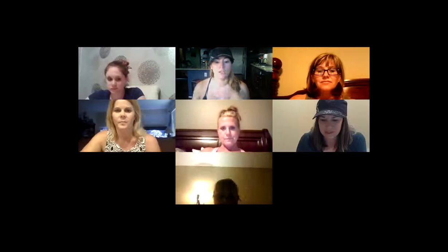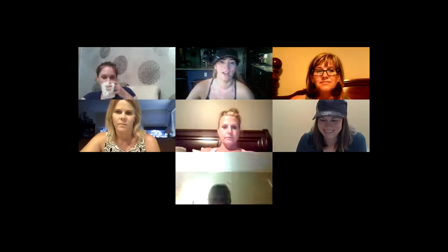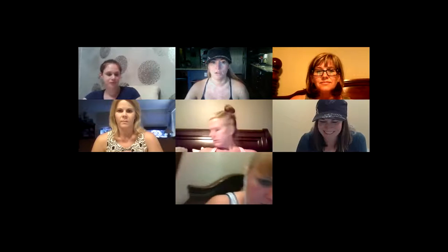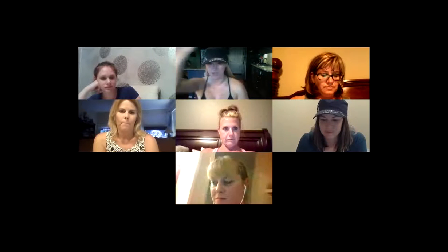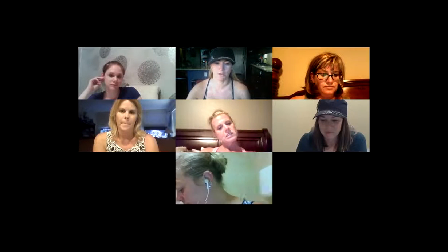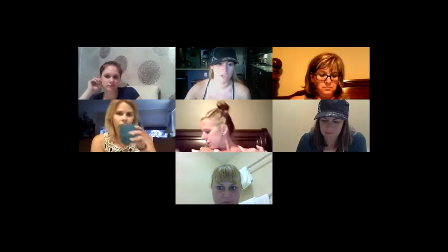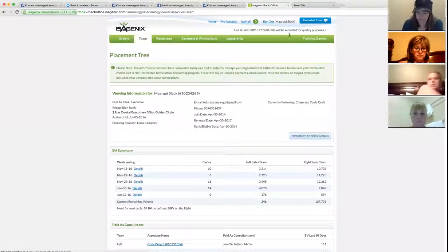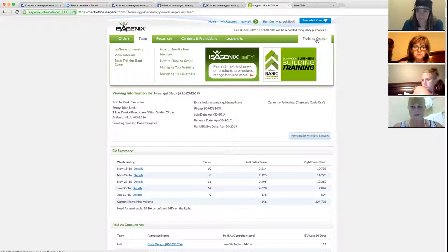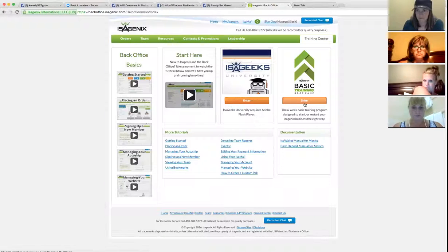I went ahead and registered today — it's super easy. If you go in your back office, Carol actually helped me find it. Click on training, all the way on the right-hand side at the top of the page. Here's the training center — click on it and it takes you right to the basic boot camp.